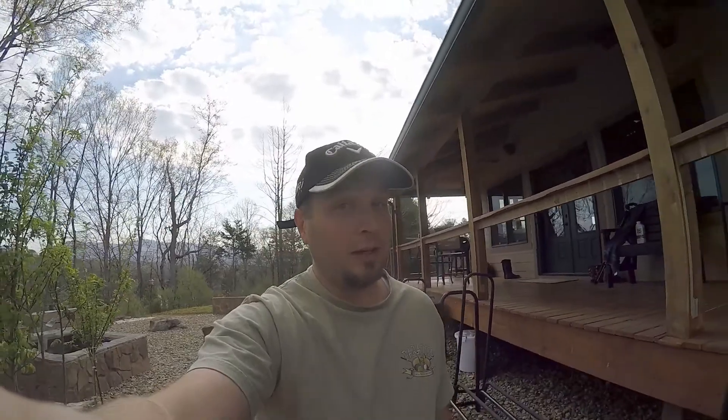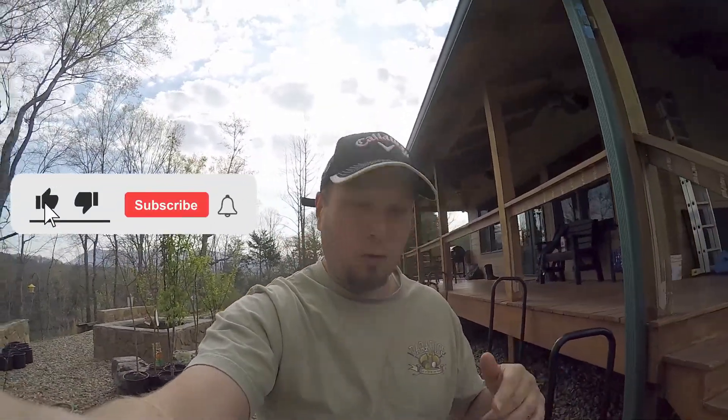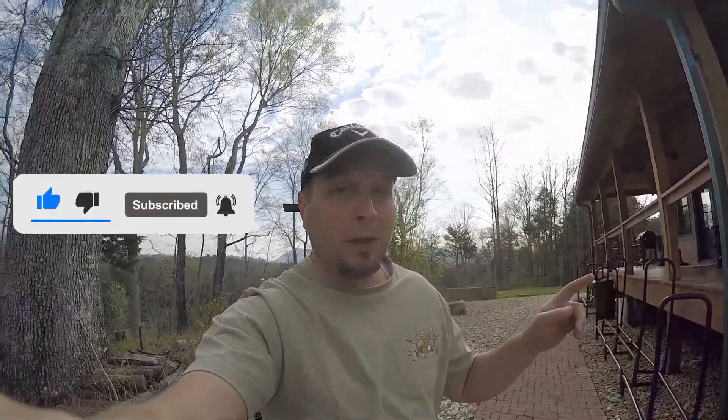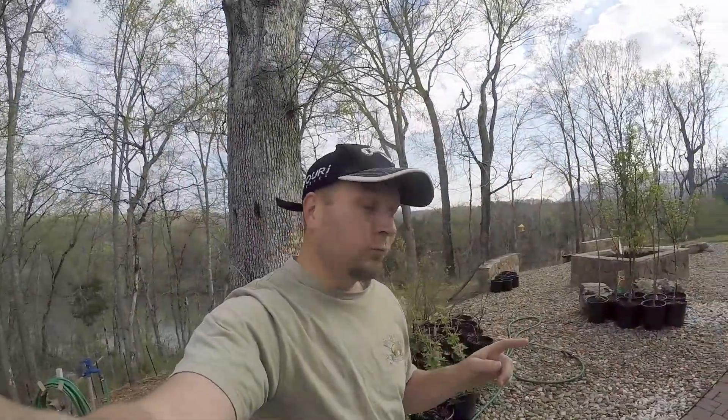Hey, good morning everyone, welcome to Dreamland Acres. My name is John. Today we've got an exciting episode — we get our rock delivery today, one of the first deliveries of rock for our pad over there. We've also been getting tired of looking at these, so we started digging the terraces on the hill for the orchard. Come along, you don't want to miss it.